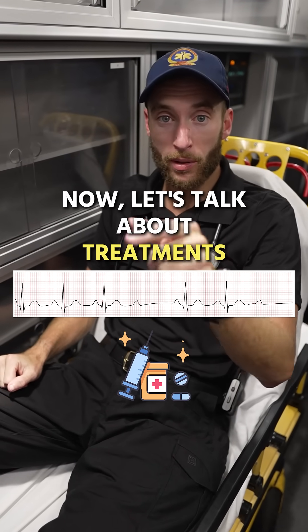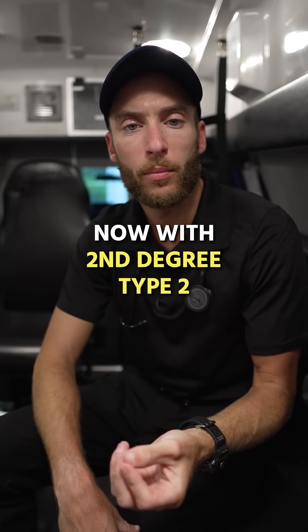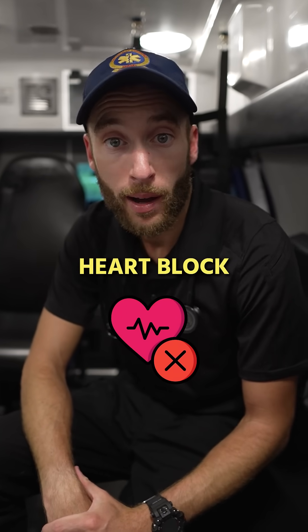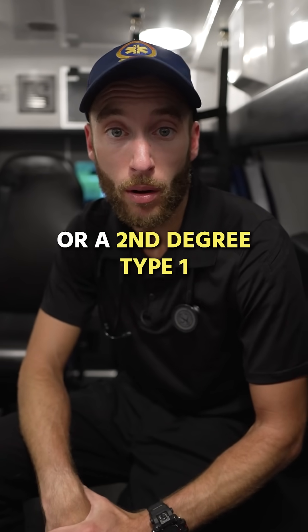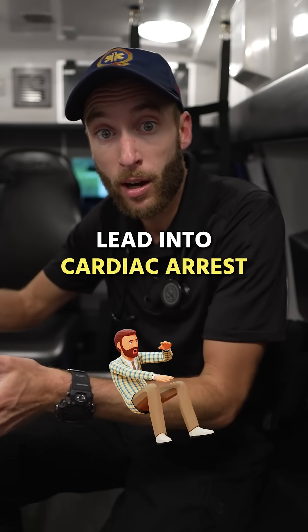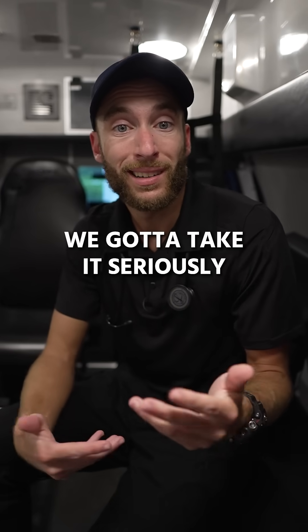Now let's talk about treatments. With second degree type 2, this is a much more ominous EKG than a first degree heart block or a second degree type 1. This EKG can literally lead into cardiac arrest. We see this EKG, we have to take it seriously.